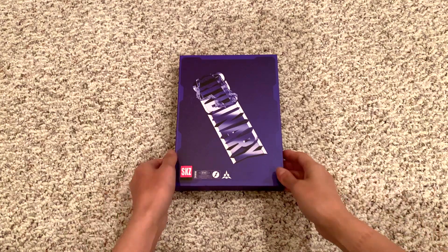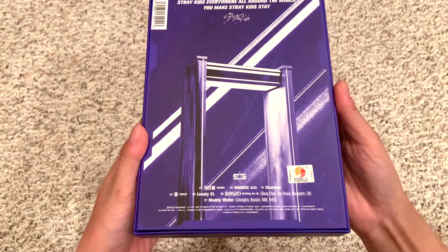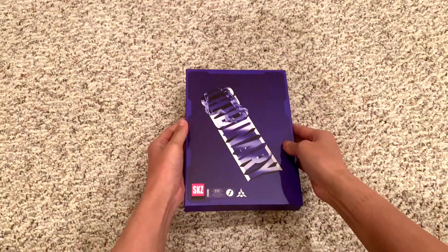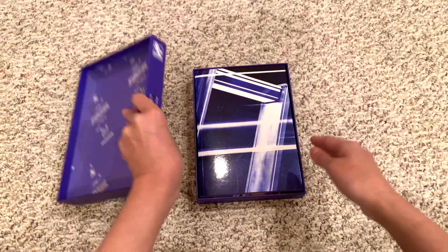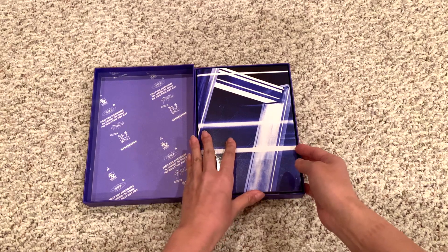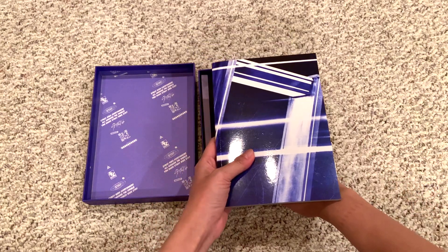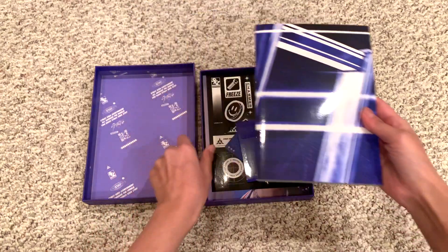Okay, so here we have the scanning version. Very pretty. So it's a box. I don't collect anyone in particular, so I'm not very picky about who I pull.